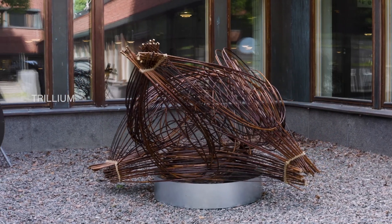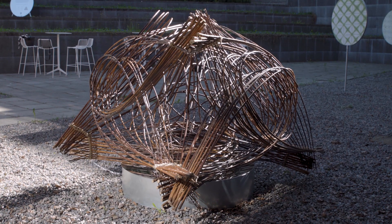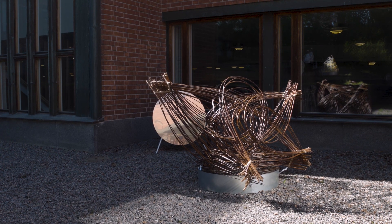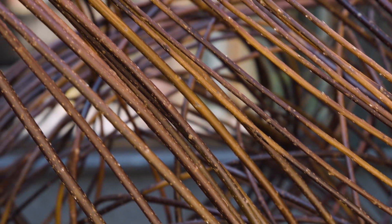Trillium is about the constant changes that we all experience in life. We were particularly interested in projective geometry, natural symmetries, and having different interpretations of the piece from different points of view.